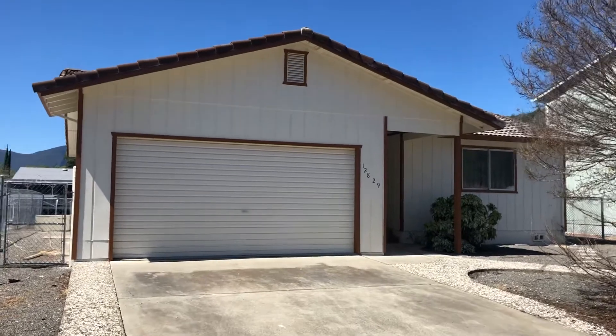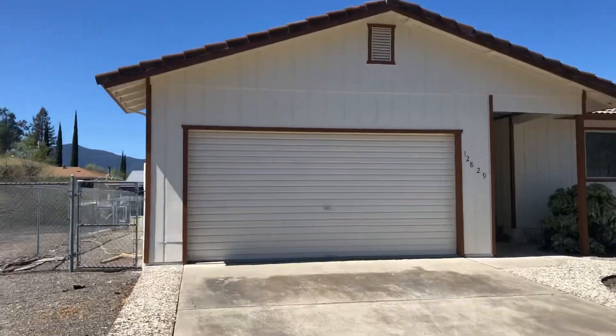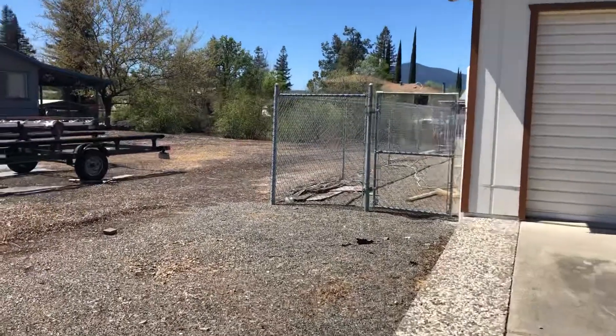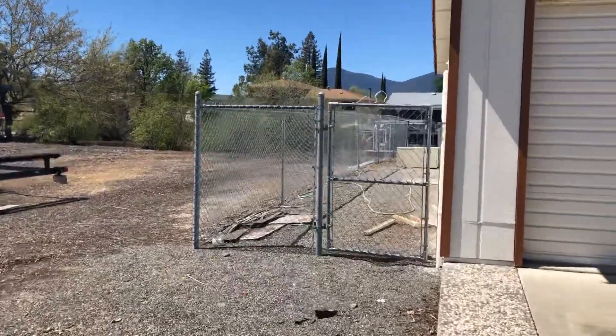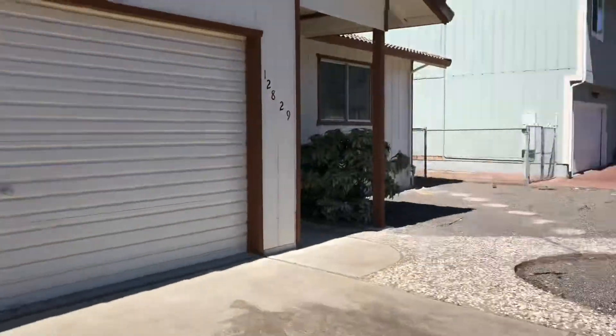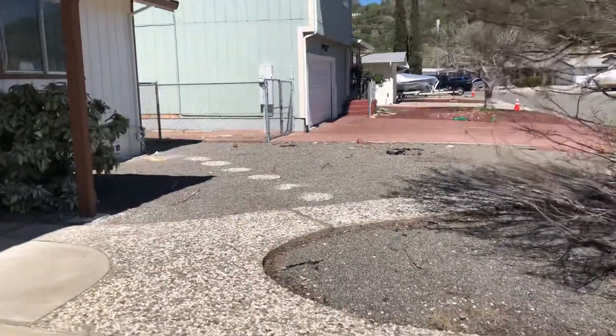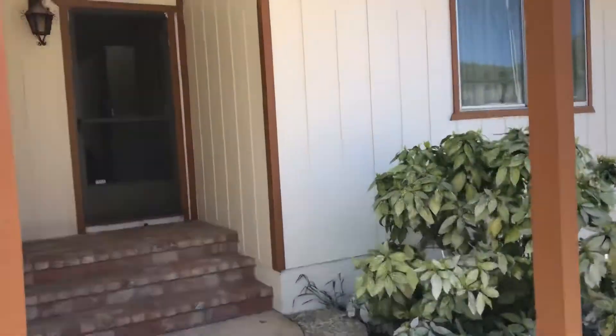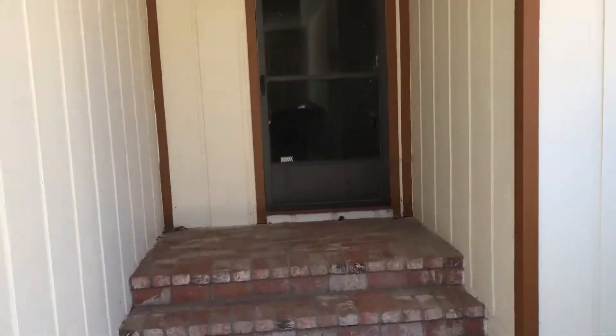The property today is 12829 Island Circle. Two-car attached garage, three-bedroom two-bath, dog run fenced on the side yard, low-maintenance front yard with concrete and gravel, new paint job on the exterior, tile roof, brick entryway, laminate floors and carpet.